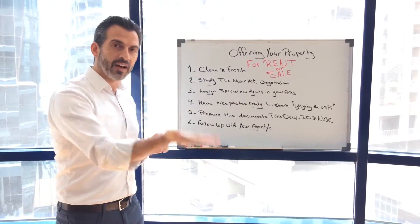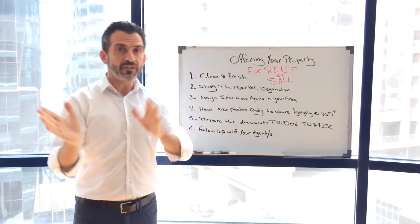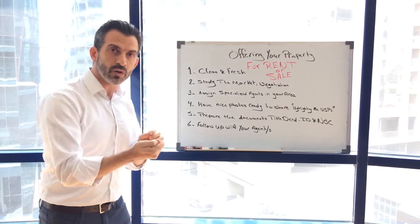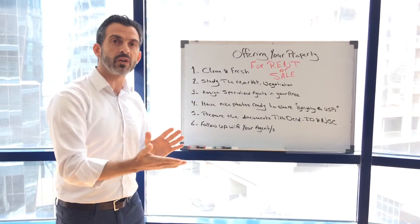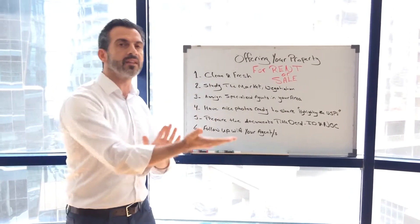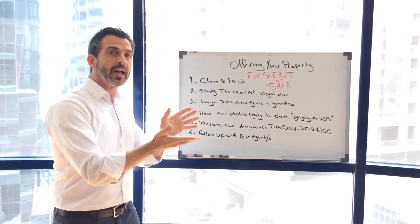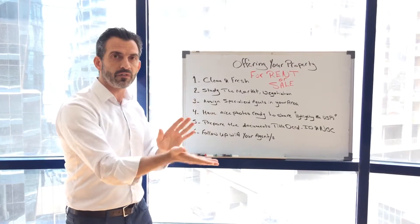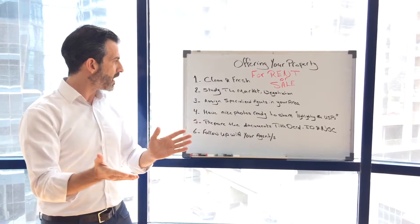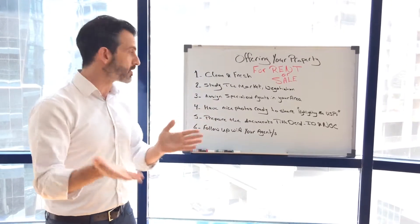After doing the cleaning and everything, always have nice photos on your phone that you can quickly share with your agent, because not all agents have access or time for a quick reference. It makes the agent's life easier — they can post the photos, share with their clients, put it on groups, and do whatever is possible to make the sale or rent happen as quickly as possible.